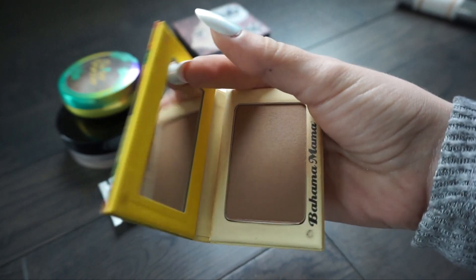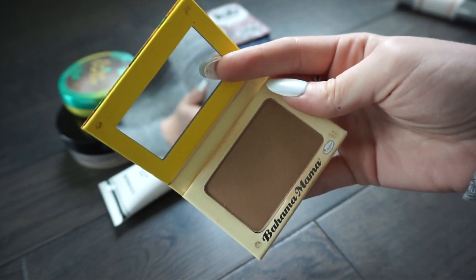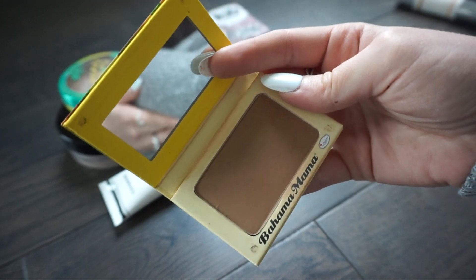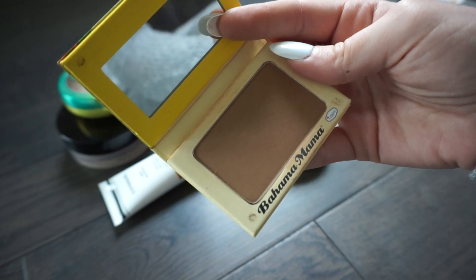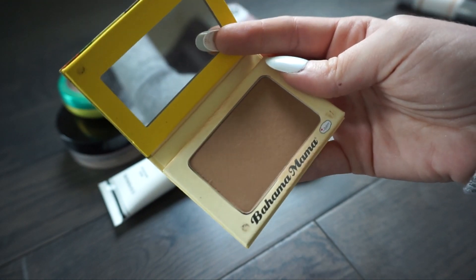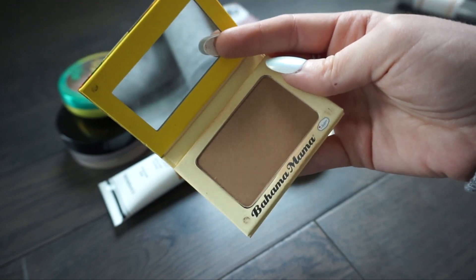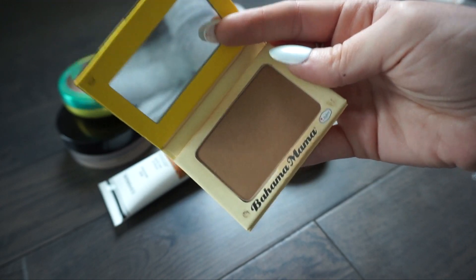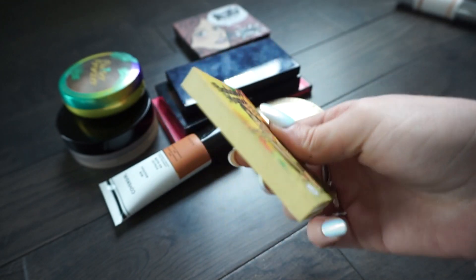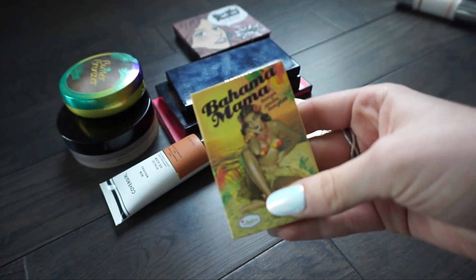Next is the Bahama Mama bronzer from The Balm. I actually really really like this bronzer. I waited a long time to purchase it because I wondered if it was just a YouTube thing, but I actually like it - it's a really nice bronzer. I'm going to go ahead and keep this and I love the packaging, it's just so compact and easy to store.